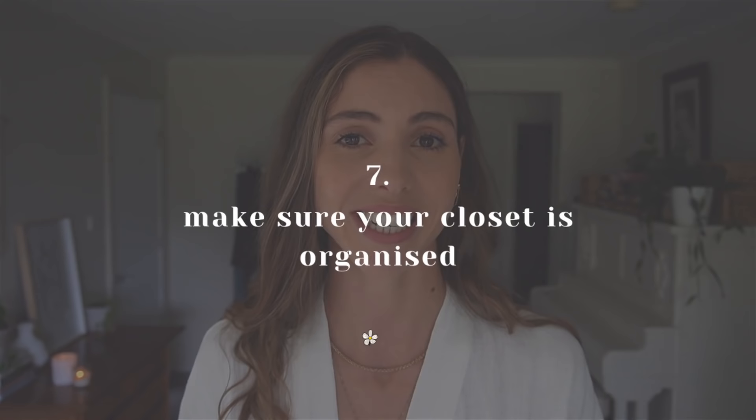My seventh tip for dressing better in 2021 is to make sure your closet is organized. I cannot stress this enough. If you are looking to upgrade and dress better this year, you have to be organized and know exactly what is in your closet. If you want wardrobe organization tips, you can watch my organization video by clicking up on the screen here.